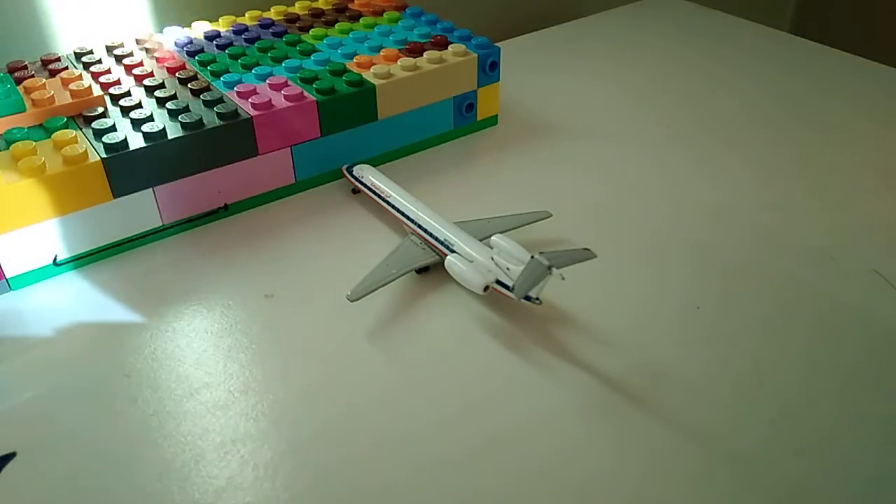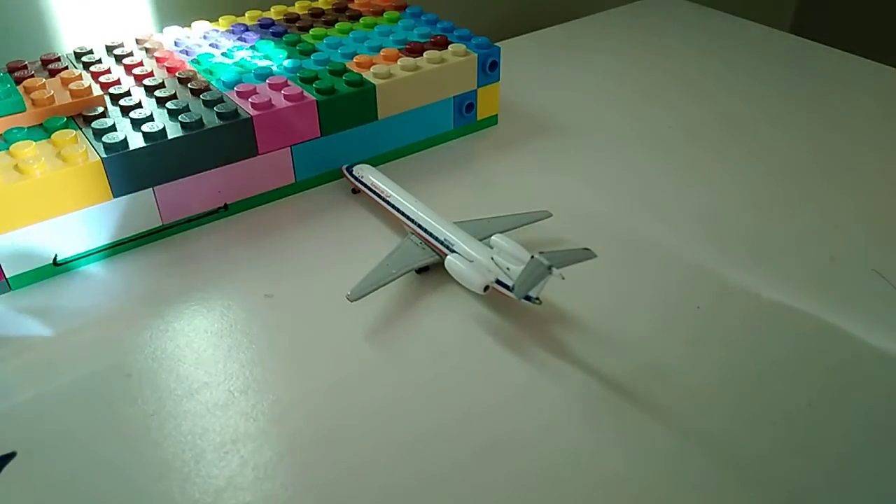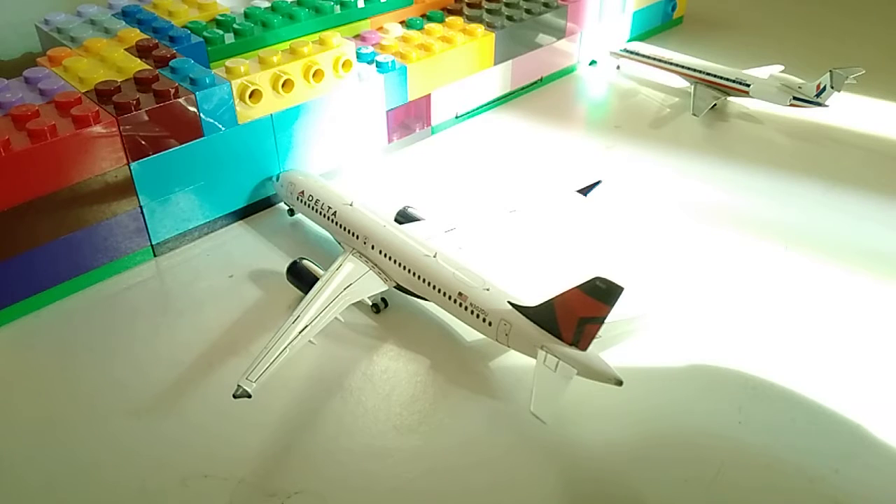Right here is an American ERJ-145 about to make a flight out to Dallas Fort Worth. Then there's a Delta A220 operating as an A319 — it's an A220 but it's going to be operating as an A319 — and it's about to make a flight out to Knoxville.